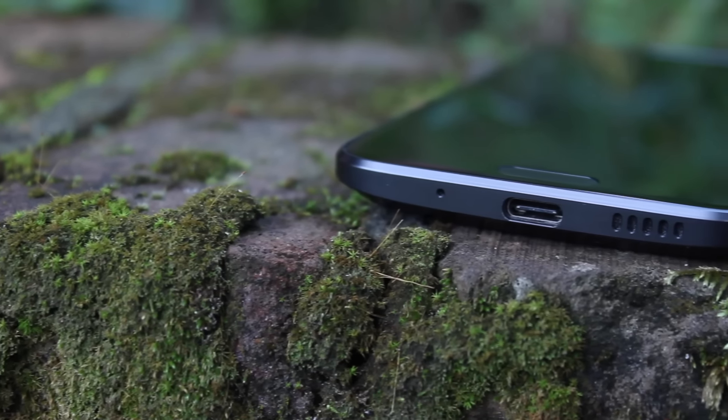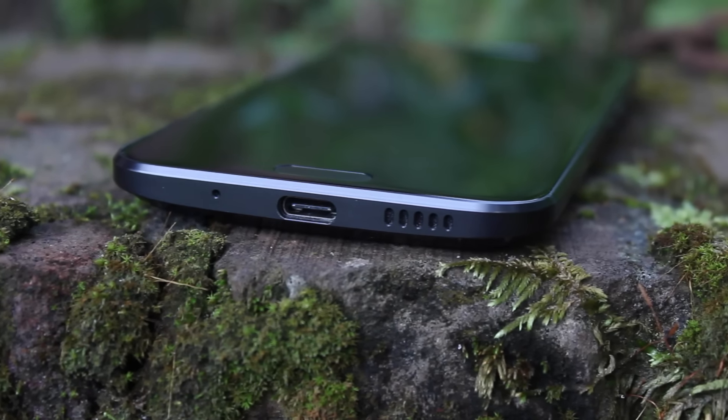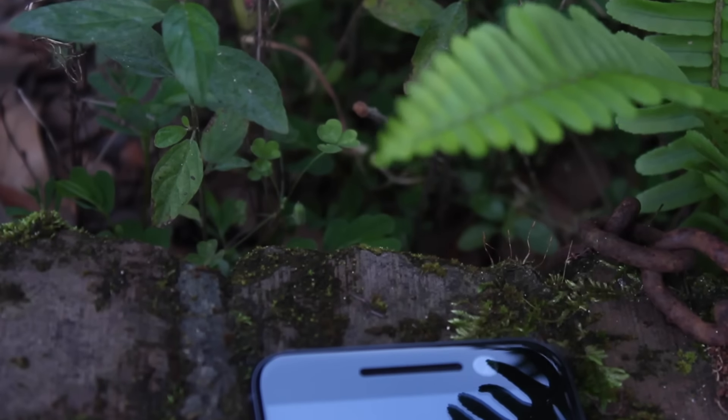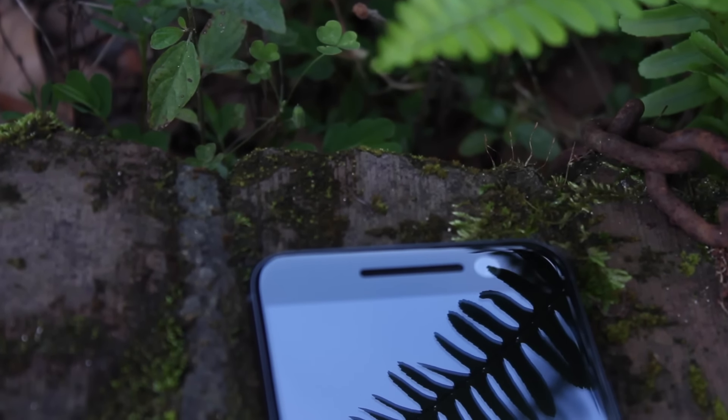The same cannot be said for the HTC 10. Sound out of the HTC 10 is really nice, rich, and full. It has a two-speaker setup with a tweeter up top and a bass speaker on the bottom. Those two speakers make for a much fuller and richer sound. And while it may not be as loud as previous iterations of BoomSound on the M8 and M9, this speaker setup is still much better than the speaker on the Galaxy S7 Edge.